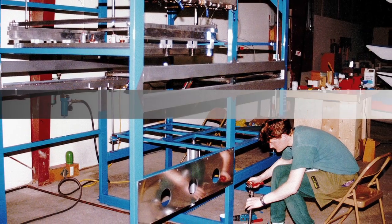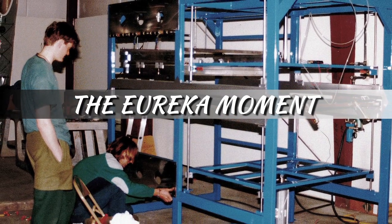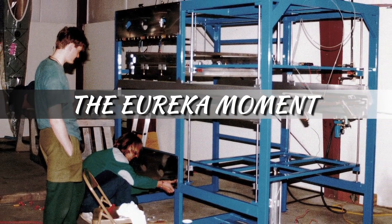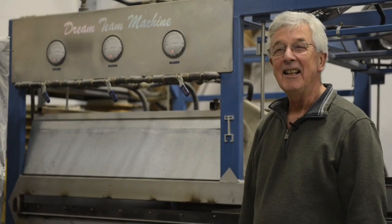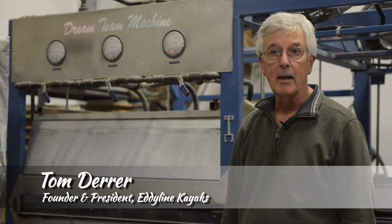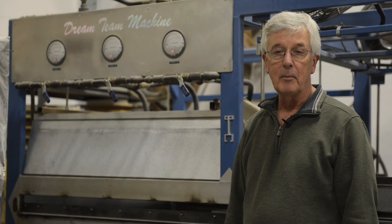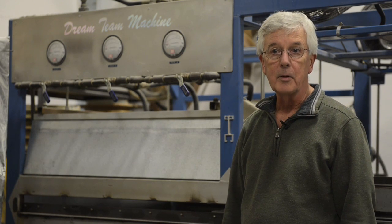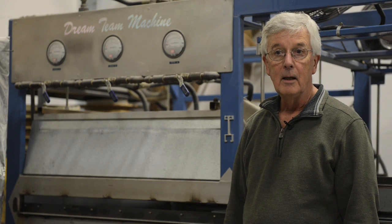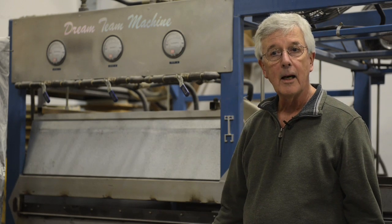Could Eddyline join the plastic movement without compromising their standard of quality? In 1994, I built this dream machine to thermoform plastic components for our kayaks, such as seats and cockpit rims. Previously, these had been built out of fiberglass, which was wasteful and labor-intensive. The next step was a natural evolution — why not kayaks, too?